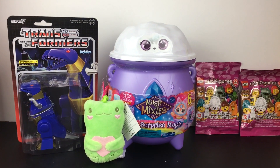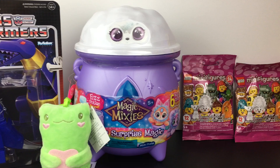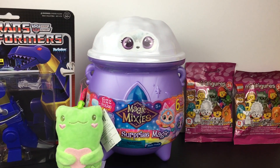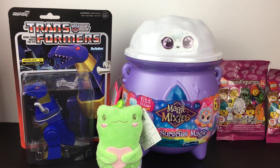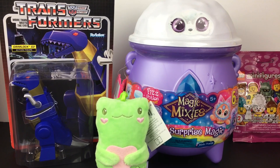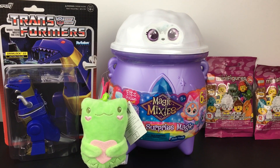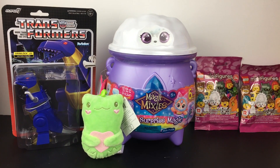That'll do it for this week's toy hunt. Target is definitely the place to be for a lot of new toys. I hope you enjoyed this video or found it useful in your own toy hunts. Thank you so much for watching - I really appreciate it and I hope to see you next time. Until then, take care! Bye-bye!